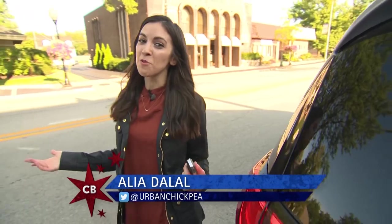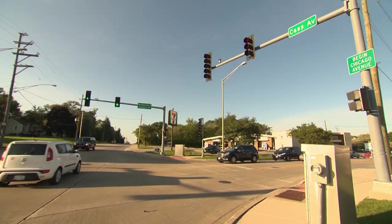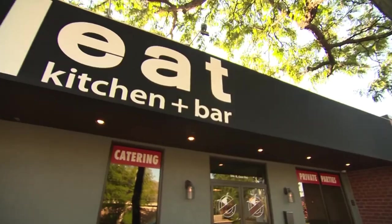I may be a city girl, but I've got roots right here in the Western Burbs. That's why I was so excited when you guys sent us to Neat Kitchen and Bar in Westmont for some beer-infused awesomeness.